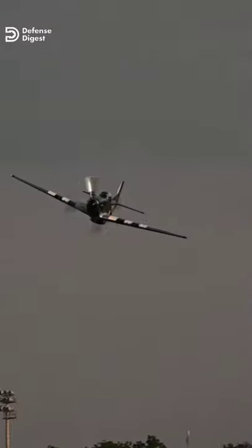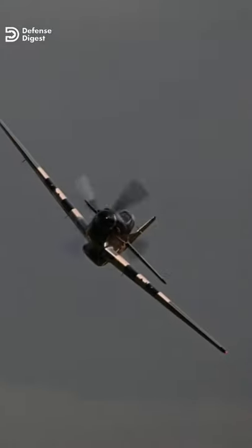The P-51 Mustang is widely regarded as the finest all-around piston-engine fighter of World War II. In fact, it played a major role in the defeat of the Luftwaffe.